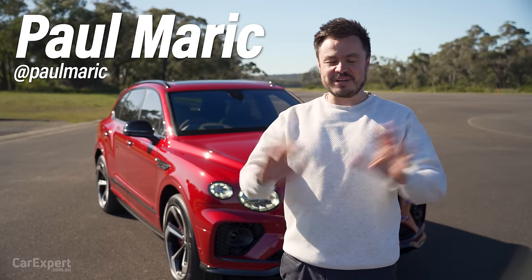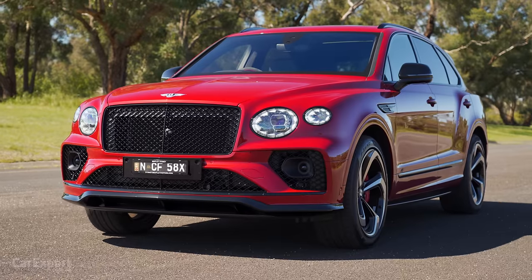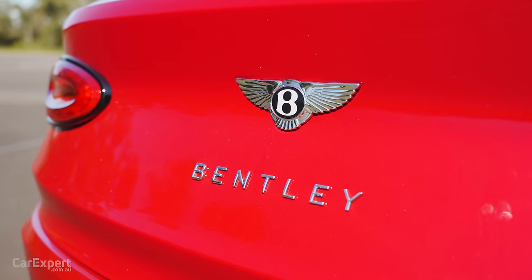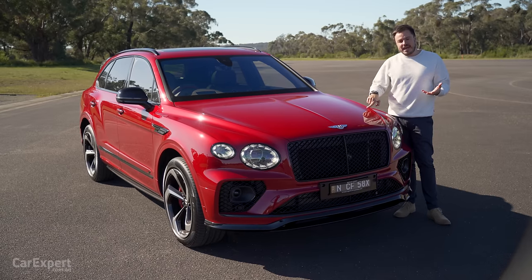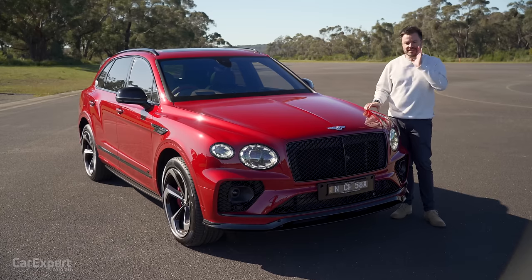G'day, I'm Paul. We've been reviewing a whole stack of utes lately, so I thought why don't we mix things up a little bit and go with a V8 SUV. This is the Bentley Bentayga. This one in particular is called the Bentayga S, powered by the twin-turbo V8 petrol engine. Sounds incredible, by the way.